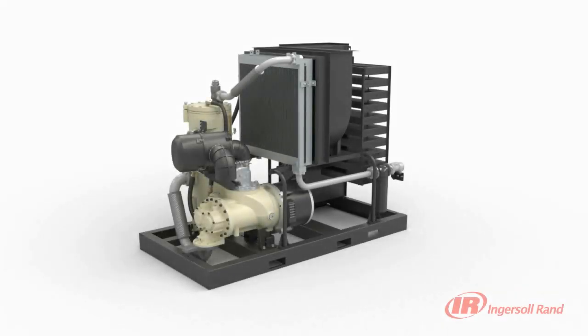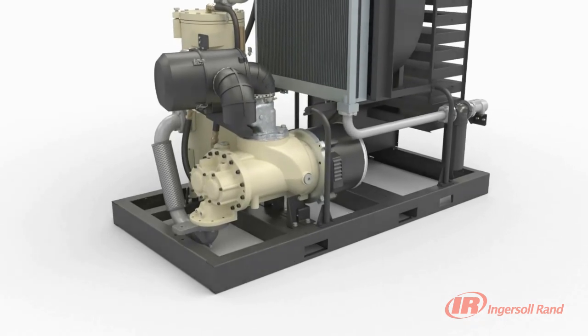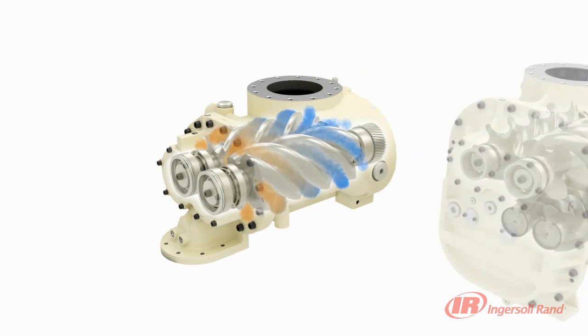When coupled with Ingersoll-Rand's time-proven two-stage and single-stage contact-cooled ARNs, reliability and efficiency take a giant leap forward. The use of Ingersoll-Rand's precision machined steel rotors, high-quality taper roller bearings and integral coolant flow paths delivers unmatched reliability.